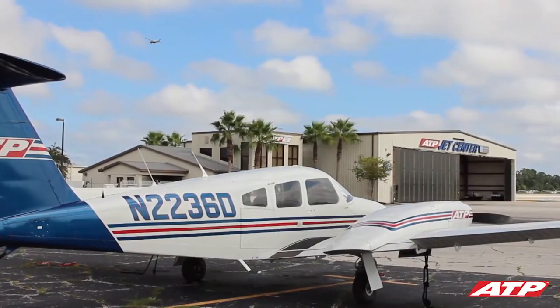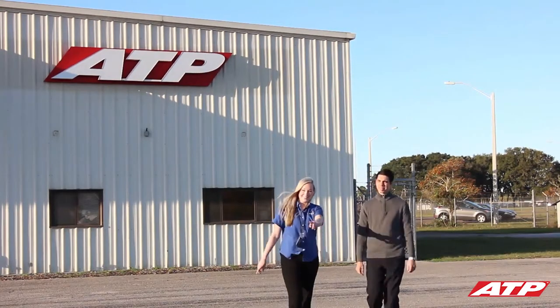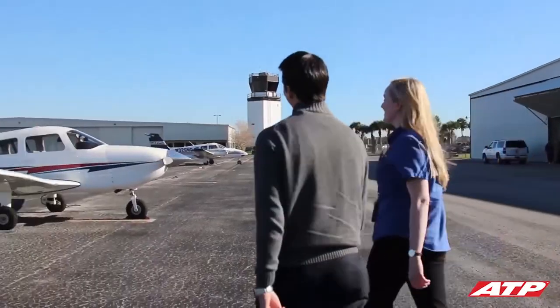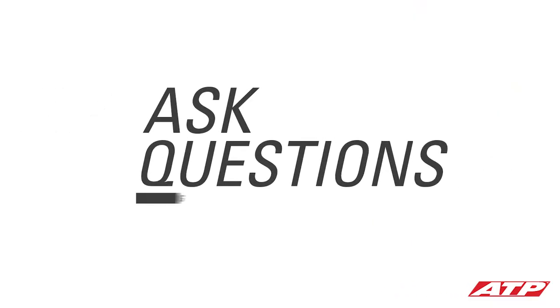When you arrive at the training center for your admissions flight, your flight instructor will greet you and provide you with a tour of the facilities and an overview of the planned flight. This briefing will take about a half an hour and give you the opportunity to become acquainted with your instructor, the training center, and the aircraft.